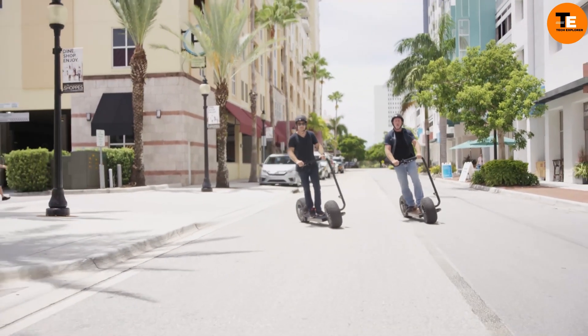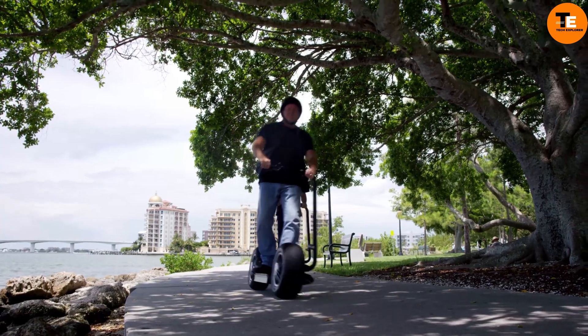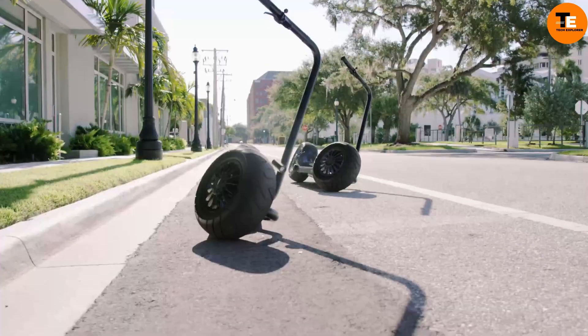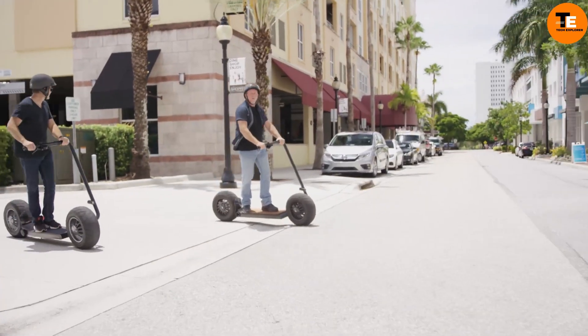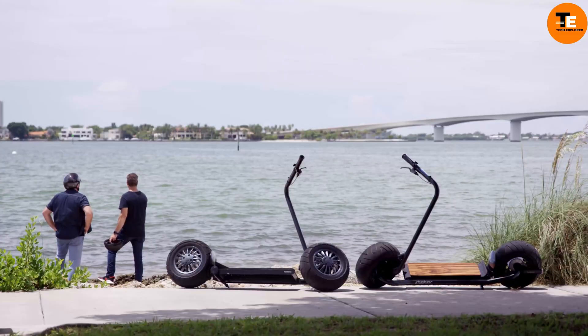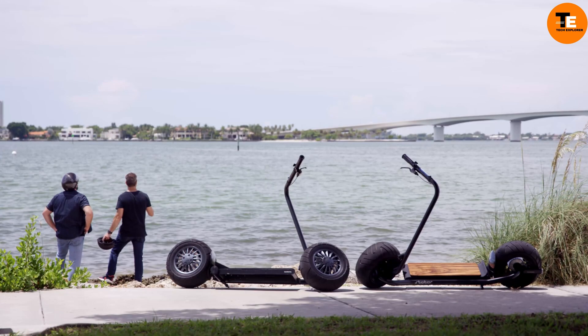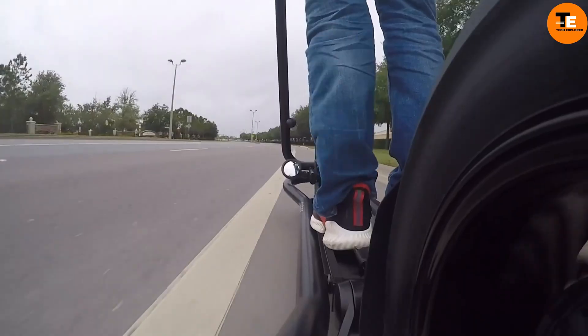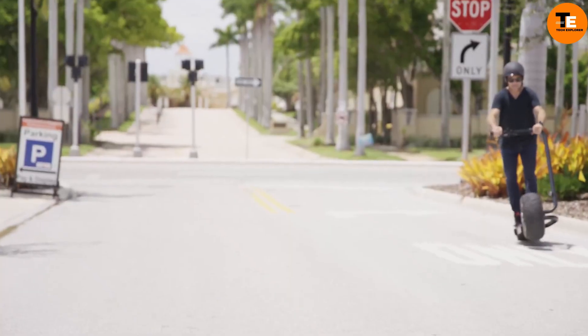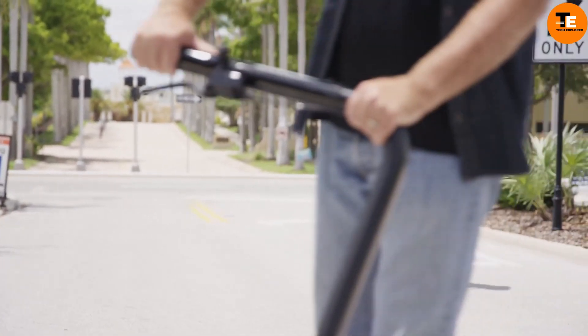The Statorle electric scooter stands out for its exceptional performance and stylish design, developed by Nathan Allen, Director of Industrial Design at Art Center College of Design, and commercialized by NAT Mobility under Dr. Patrick Sun Song's leadership. The Statorle is more than just a mode of transportation — it's a statement of innovative eco-friendliness.